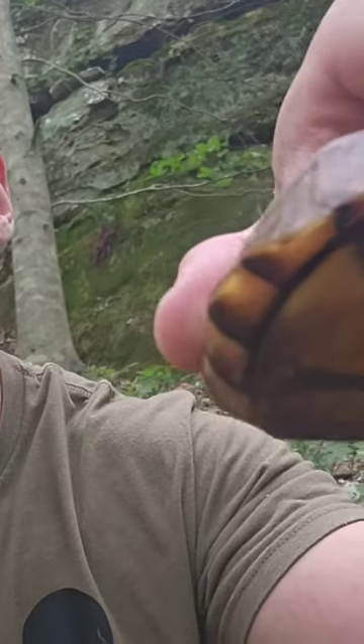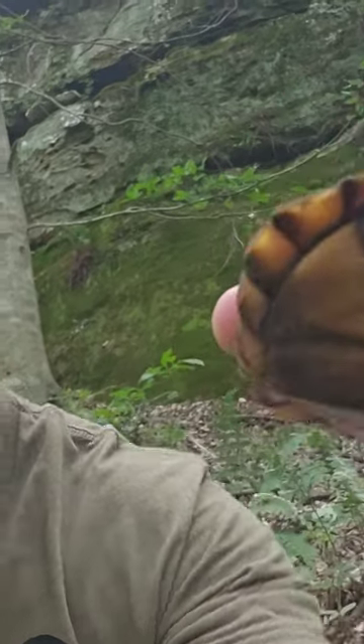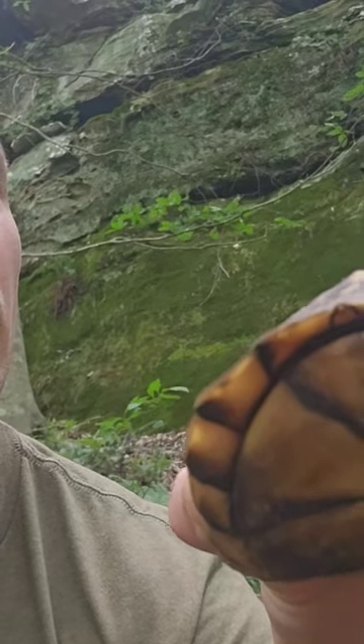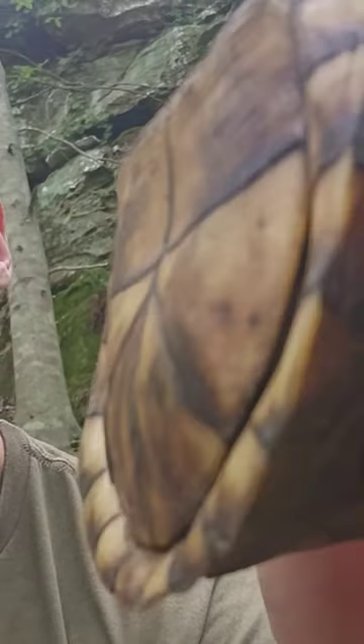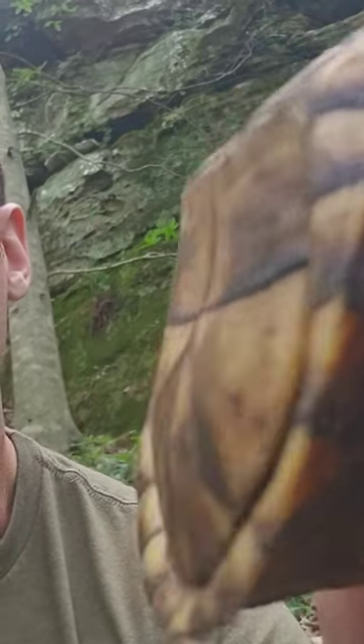He's probably not going to come out for the video, but I can show you a picture — it'll be the thumbnail. And you can tell that this box turtle is a male because of the concave shape on his belly. The females are flat.